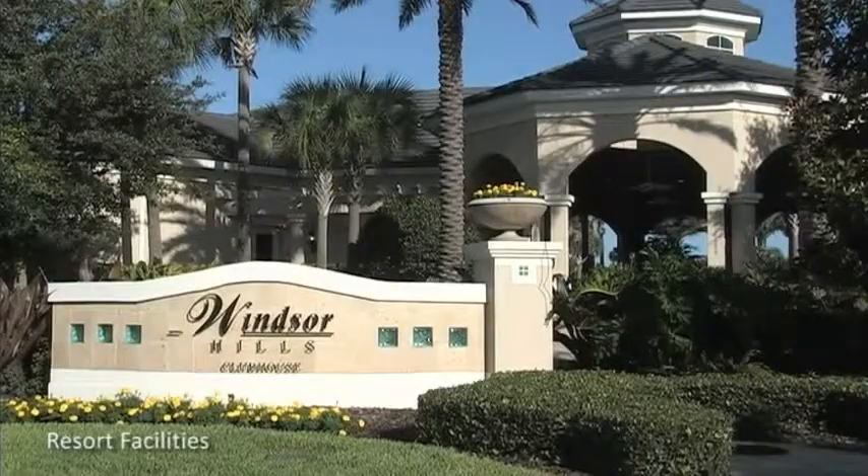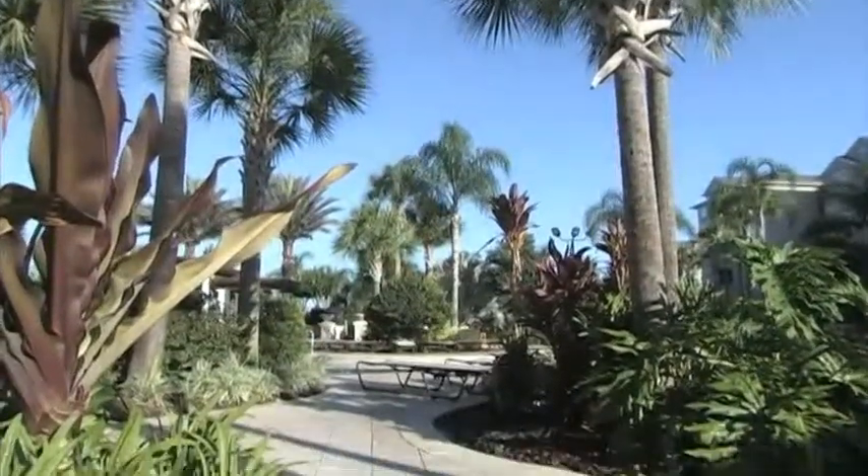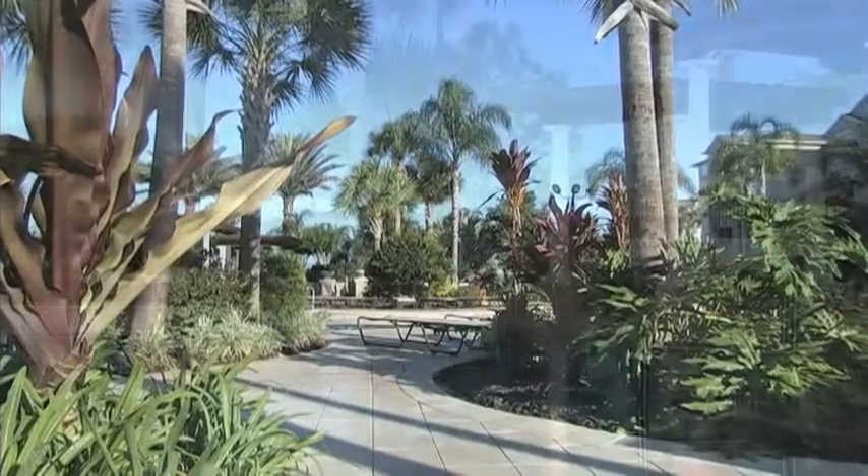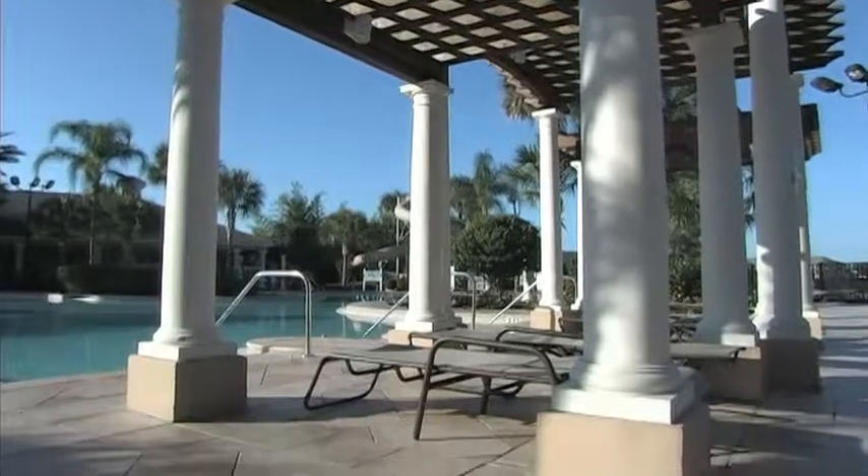When it's time for you to explore your surroundings, you'll find an abundance of community facilities that are the envy of many other resorts. Amidst the tropical landscaping, you'll find a large community swimming pool and spa.